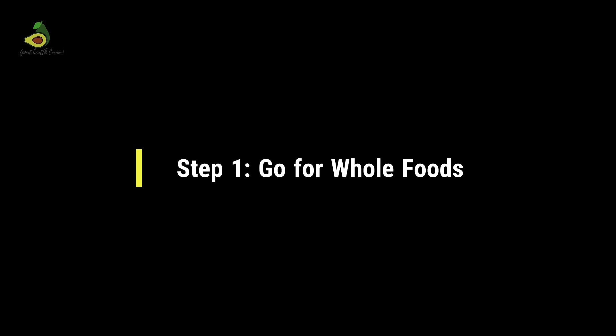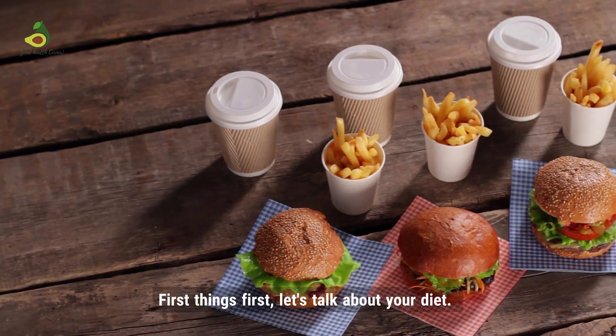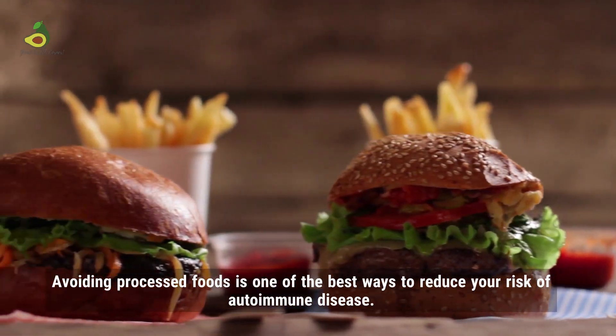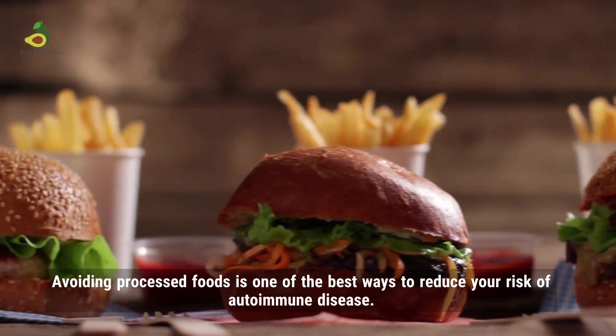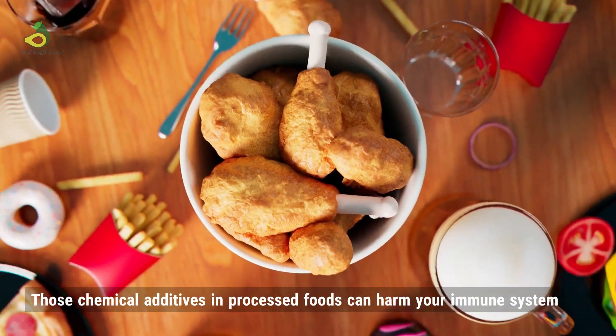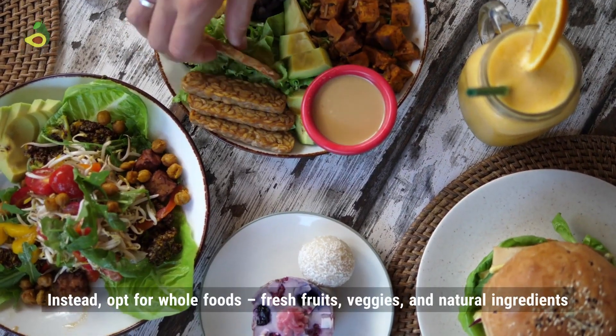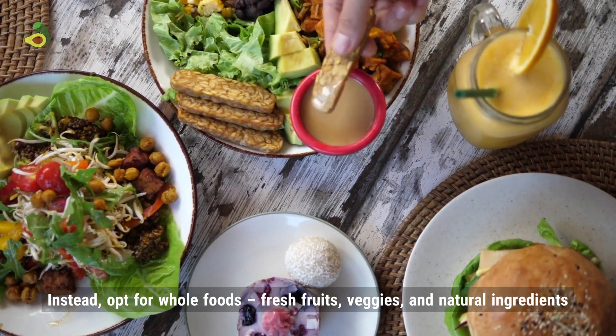Step 1: Go for whole foods. First things first, let's talk about diet. Avoiding processed foods is one of the best ways to reduce your risk of autoimmune diseases. Those chemical additives in processed foods can harm your immune system. Instead, opt for whole foods — fresh fruits, veggies, and natural ingredients.